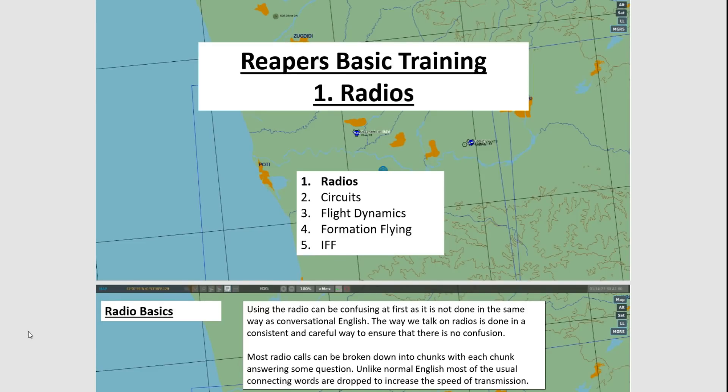What we're looking for in radio comms is the ability to understand — so knowing what the other person is saying — and to be able to say it quickly, so brevity. Those are the two main things that we're aiming for.